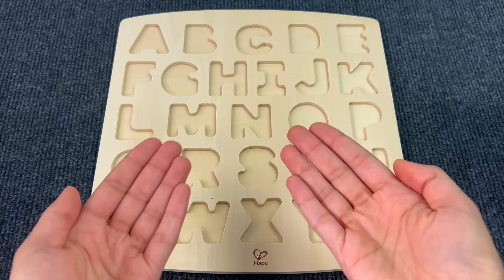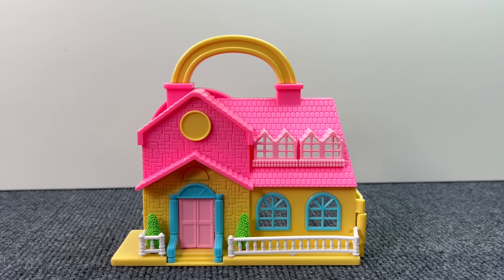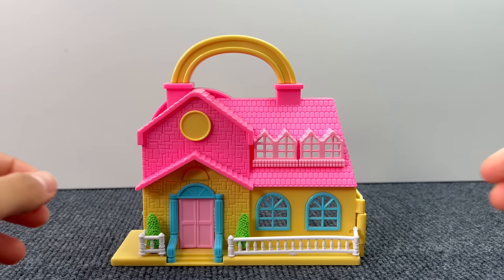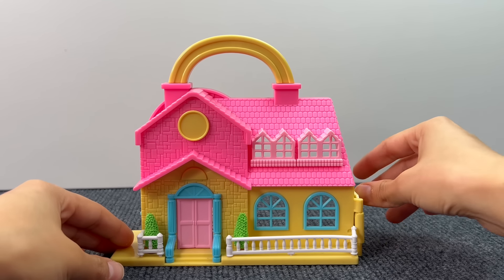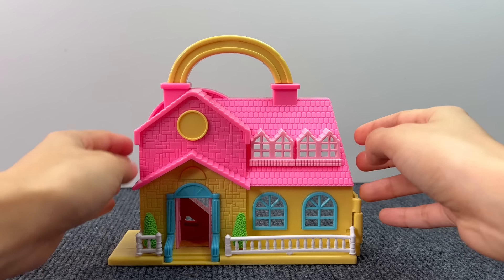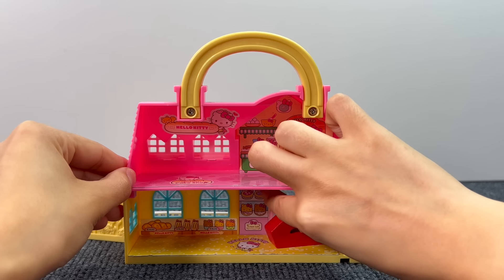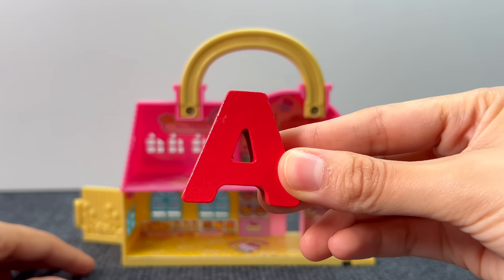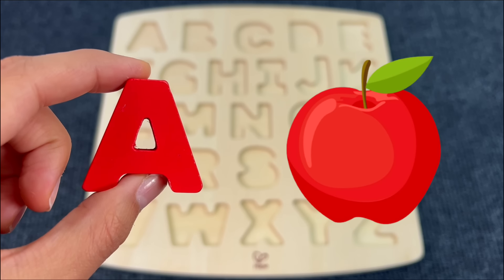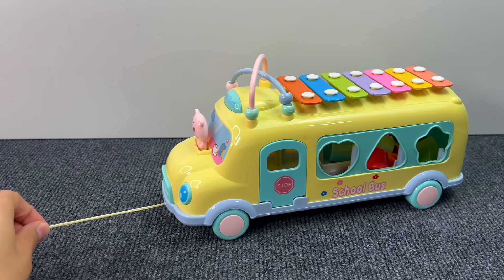Oh no, all the letters are gone! Help me find them. First we have this little cute house with a backyard. Let's open the doors — I think I see something. Look, it's a puzzle piece! The first letter is A. A is for Apple.